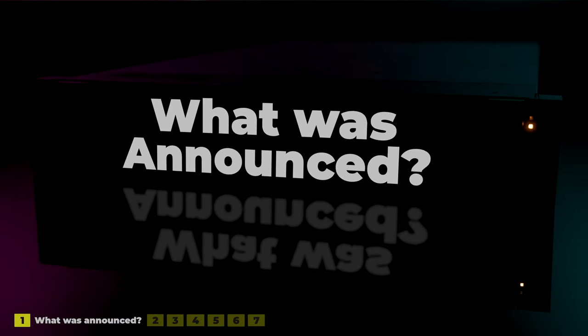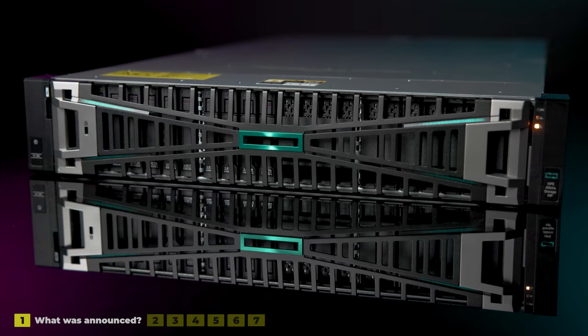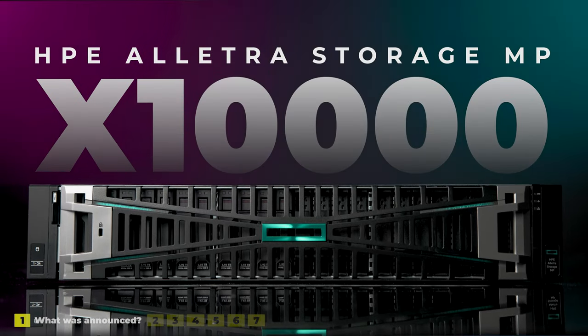There's a lot to talk about, so I've split this video into seven important things to know about HPE Alletra Storage MP x10,000. Today at HPE Discover Barcelona 2024, Antonio Neri announced a completely new data storage solution offering object storage at launch. HPE also claims it delivers much faster performance than the competition. That's an exhaustingly long name, so I'm just going to call it the x10,000 from now on.